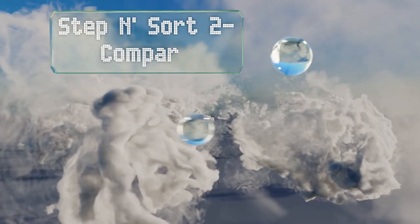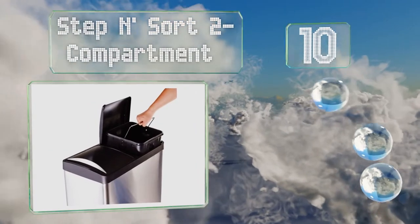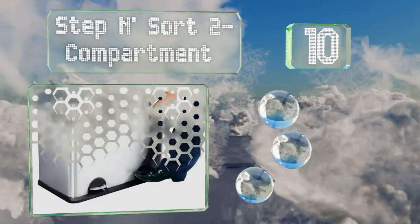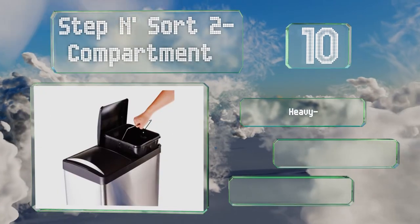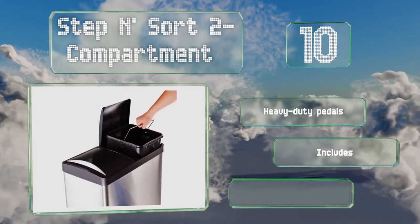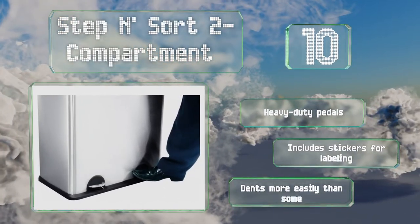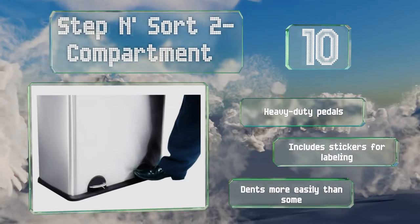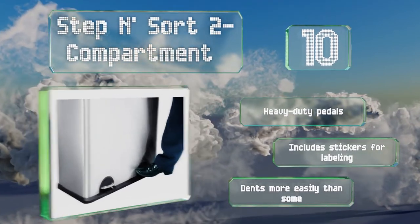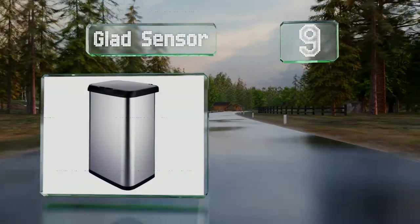Starting off our list at number 10, for families who recycle, the Step and Sort 2-compartment ensures that separating your cans and bottles from the rest of the garbage is a breeze. The removable bins have handles making them easy to carry, and each side has an 8-gallon capacity. It comes with heavy-duty pedals and stickers for labeling each section. However, it dents more easily than some.